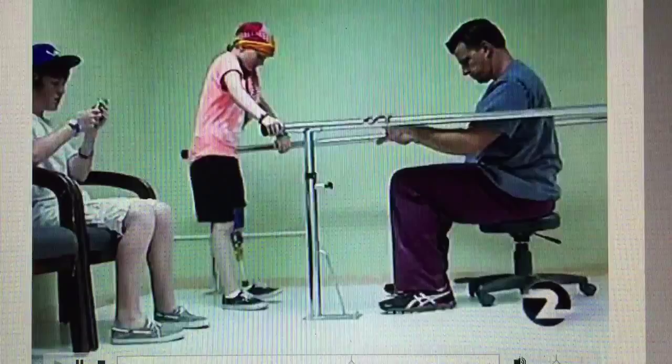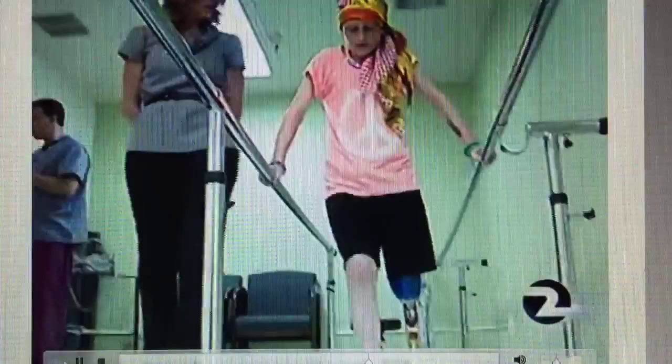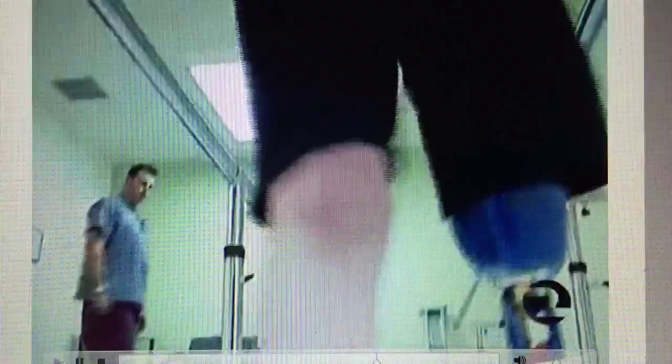Learning to walk with her prosthetic leg will take practice and time. Is it wobbly or is it pretty strong? It's strong. But I can always feel it when it clicks. Even though it's going to take some getting used to, one word comes to mind when you ask Breezy what she thinks about her new device: just excitement.